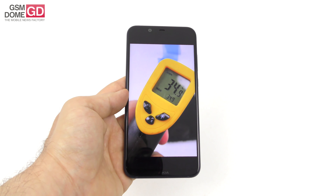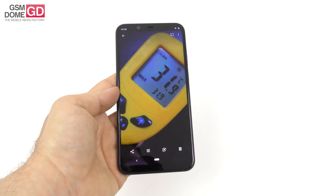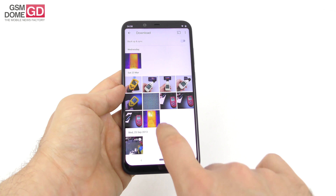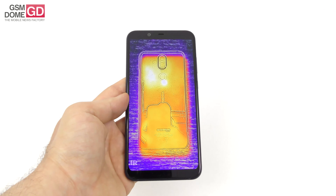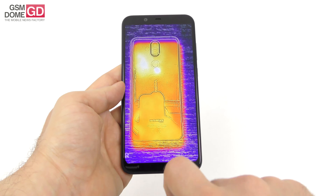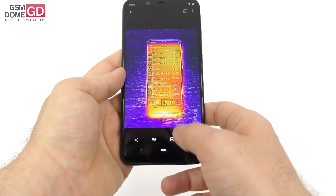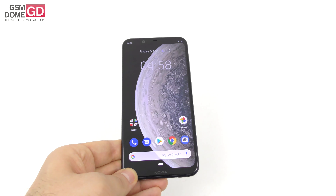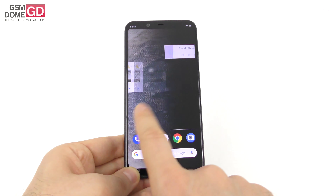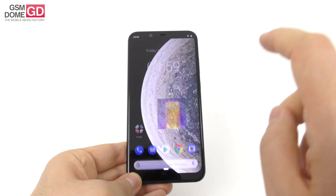We also did some temperature tests. The first result was 34.9 degrees Celsius, achieved when playing Riptide GP Renegade — a pretty solid result. The second result was 31.9 degrees Celsius when running the intensive GFX bench. So obviously there's no overheating here. Using the CAT S61 thermal camera, we can see nice heat dissipation with only a small area getting a bit hotter. Overall, pretty nice heat dissipation and nice performance all around for a mid-ranger.